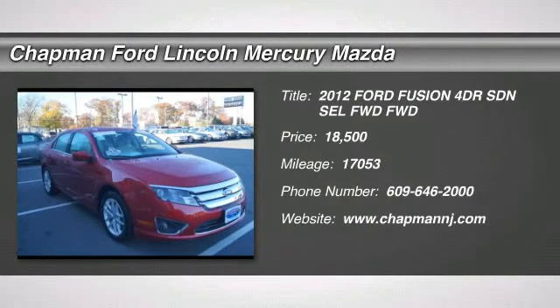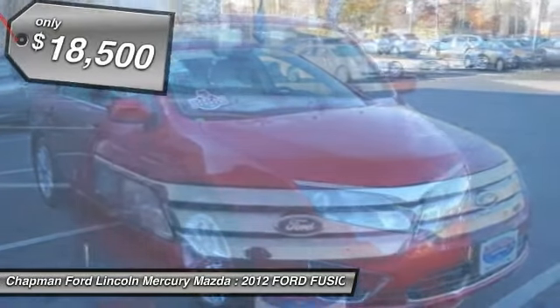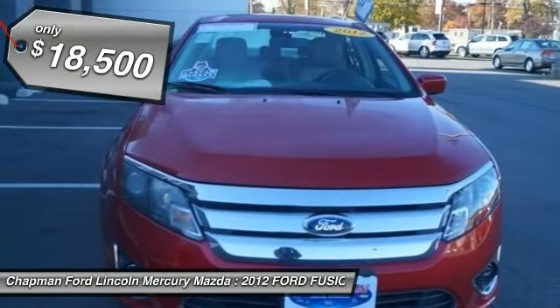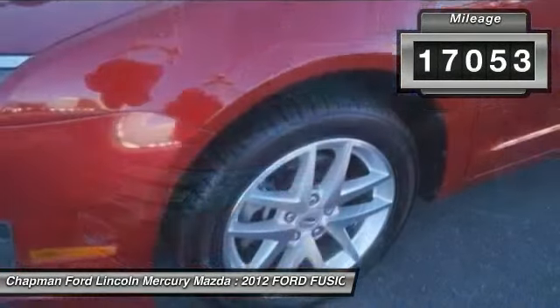The 2012 Ford Fusion. You can have both impressive power and great economy in a Fusion, and it is priced below $20,000. This vehicle has less than 20,000 miles.